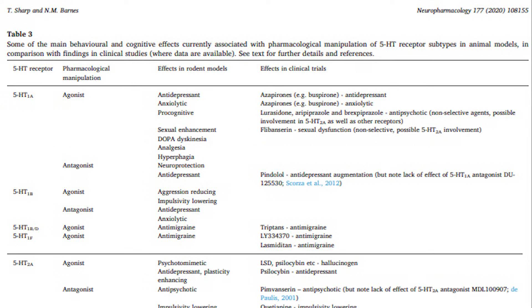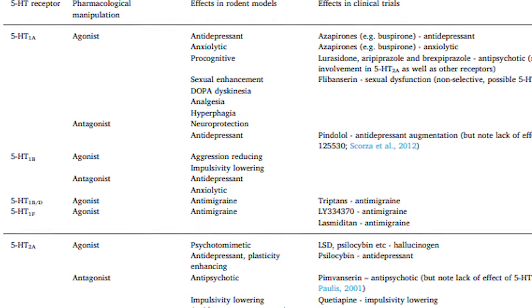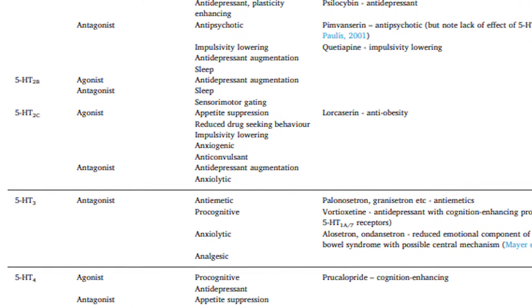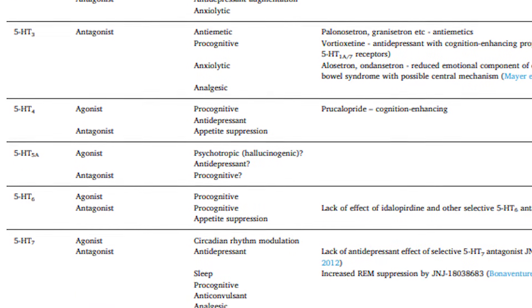This table comes from a 2020 review on serotonin receptors by Trevor Sharp and Nicholas M. Barnes, two of the foremost experts on 5-HT receptors. It shows some of the consequences of stimulating or blocking each of the serotonin receptors. In the rest of the videos in this series, we will be diving into most of the effects as well as a theory about the overall function of the serotonin system.